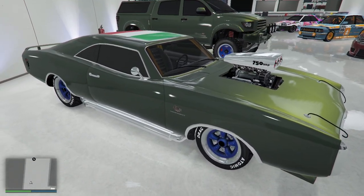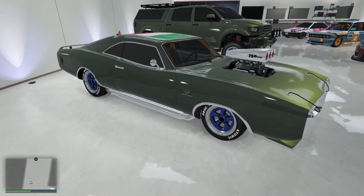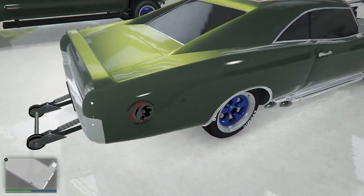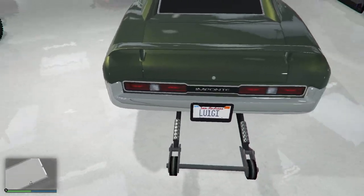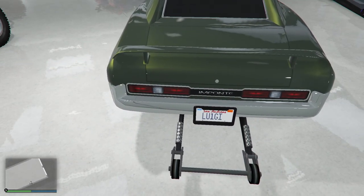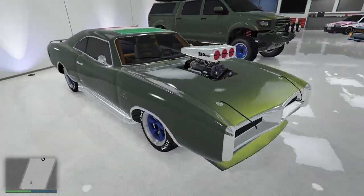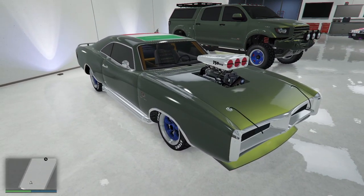Now this isn't a Duke of Death, it's just a Duke's, and this is my Luigi. I had to put LU1G because if you put Luigi, it says it's reserved for another player. That's one of my Luigi cars, done up with the Italian flag.